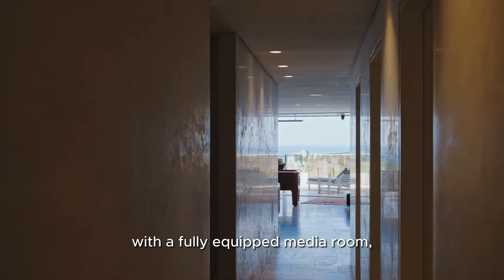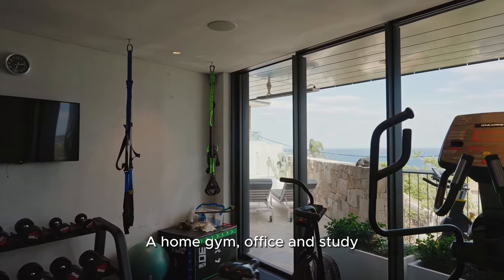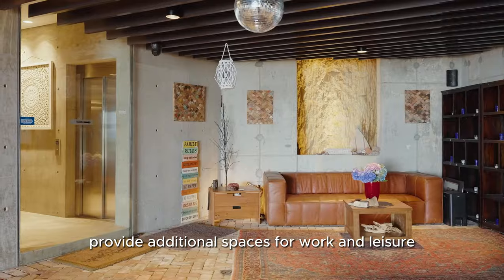Entertain in style with a fully equipped media room, wet bar and wine cellar. A home gym, office and study provide additional spaces for work and leisure.